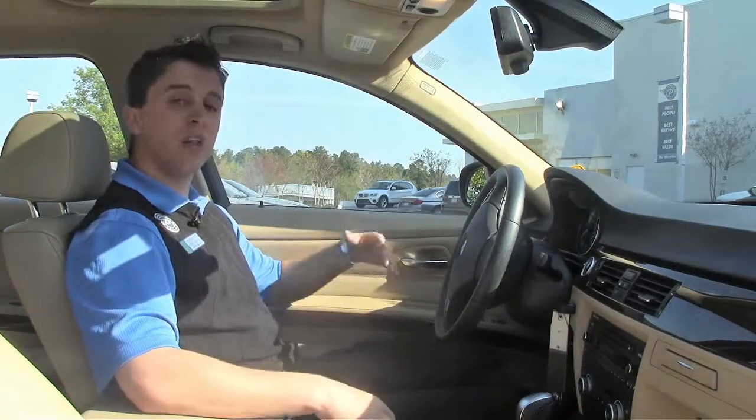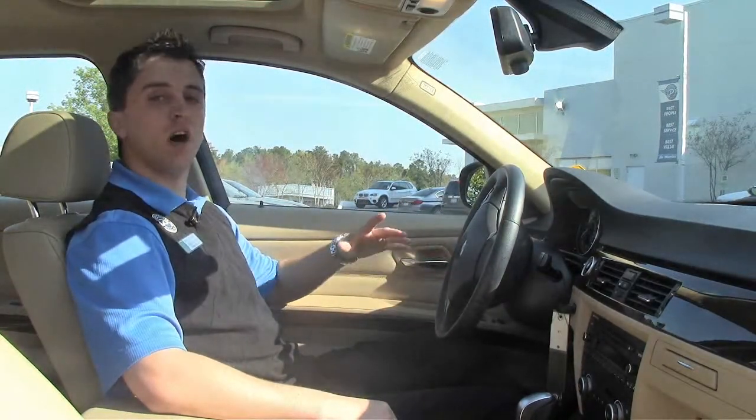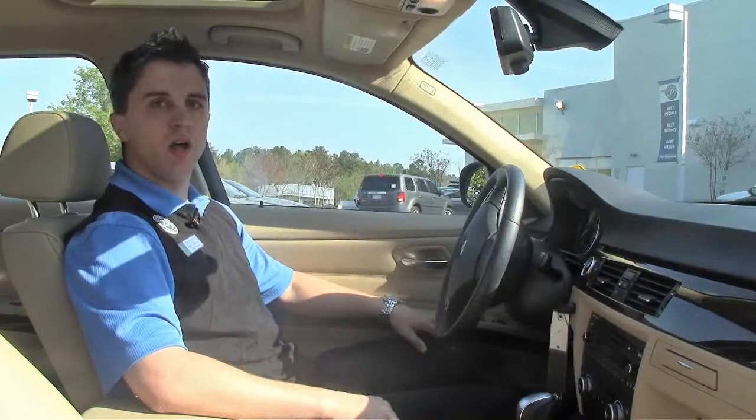Dual zone climate control, and only 42,000 miles — this is a great affordable option to get you into a BMW today. My name is Hugh Simmons. Come on down to Performance BMW and I'll make you a deal.